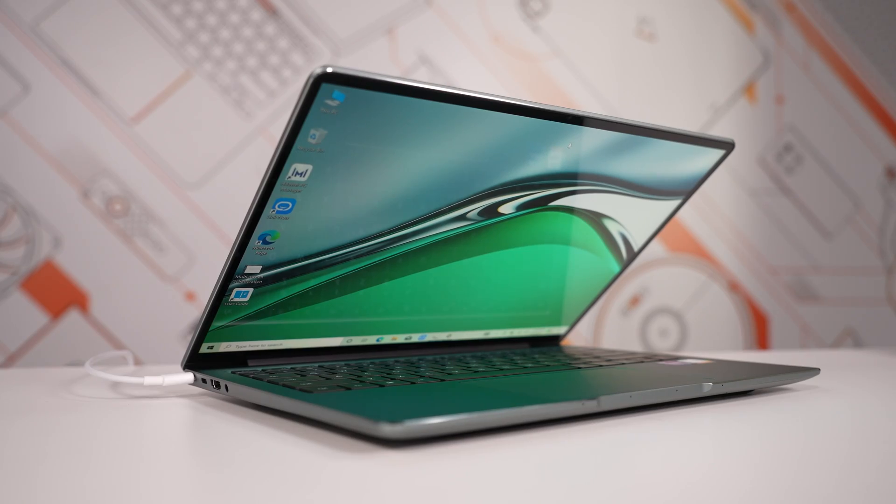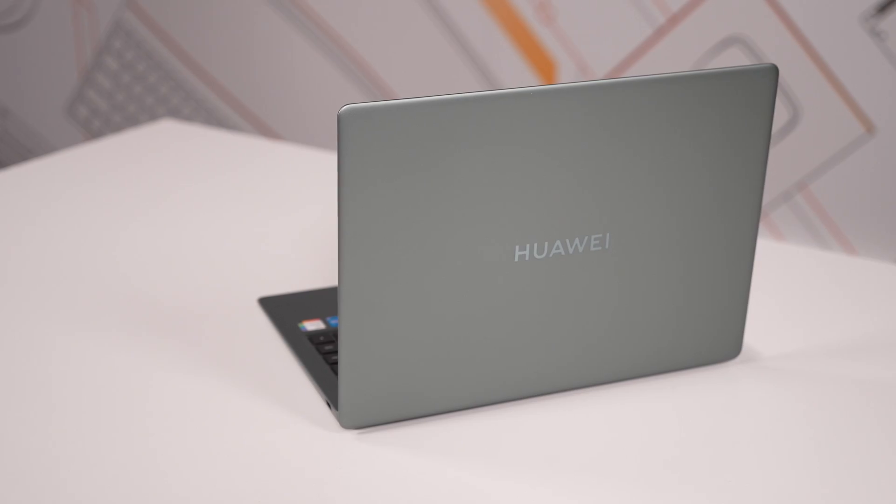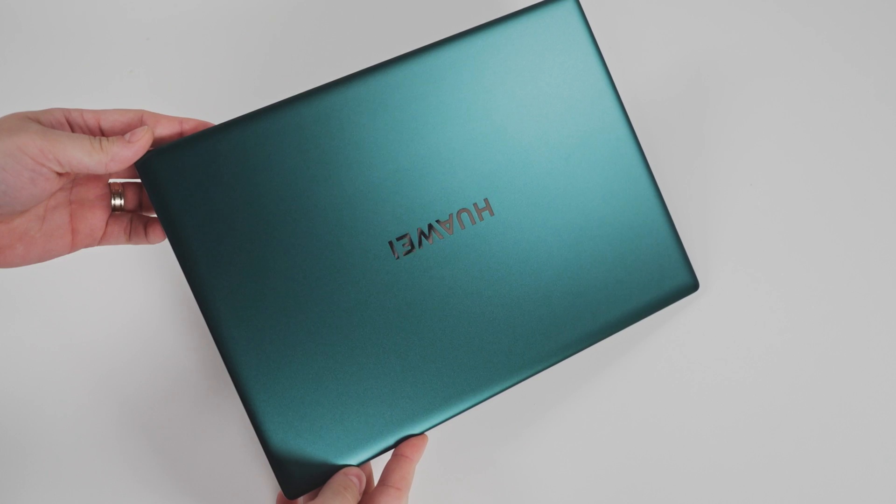Huawei MateBook 14s comes as a pretty serious upgrade for the MateBook 14 2020 AMD edition we got our hands on last year. As it clearly shows, Huawei has drastically improved the MateBook 14 series standards with its newest member. In fact, I feel like this one is really close to the X Pro model. Without further ado, let's examine the new stuff this model brings and let me explain why I consider MateBook 14s the best laptop for productivity.